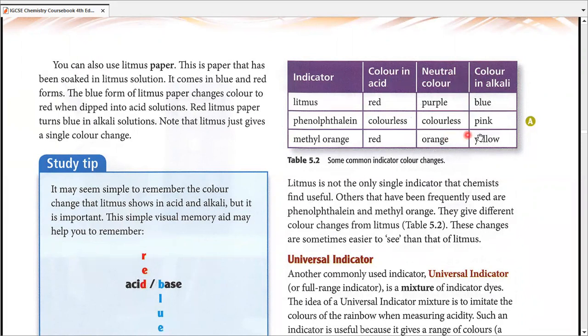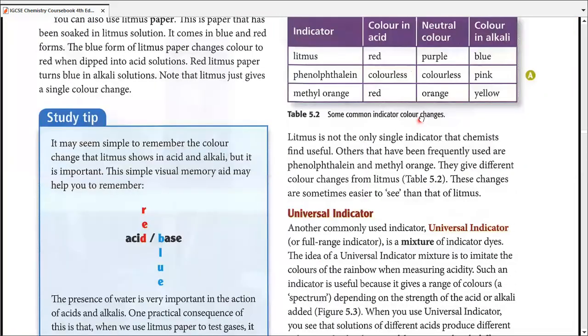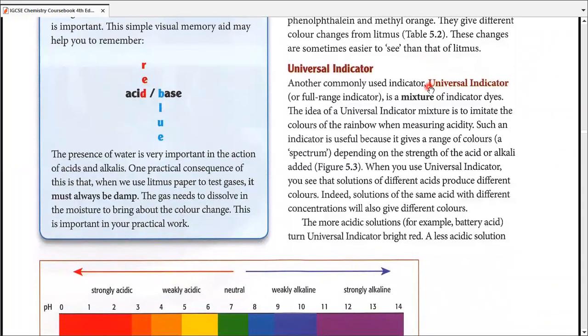Apart from these single indicators, one more indicator has been added to the list from the fifth edition of the book — bromothymol blue. I'll share the colors for acidic, alkaline, and neutral mediums with you through WhatsApp. You're not going to remove any indicator from this list; you're supposed to prepare all of these with this one additional indicator.